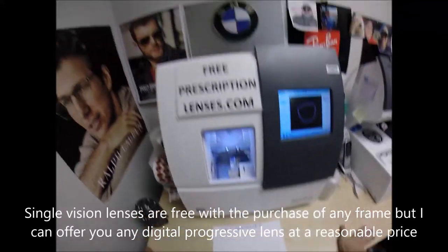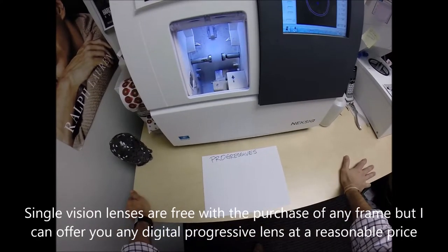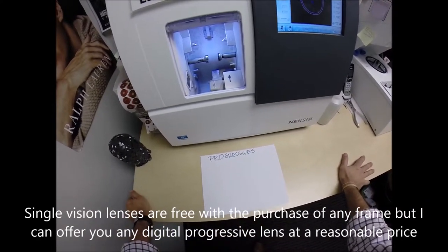Hello everyone, Seymour Better here with FreePrescriptionLenses.com. This week I had two people get the invisible bifocal for the first time.